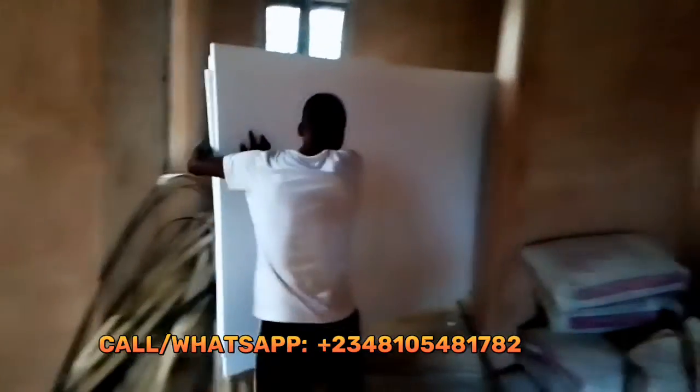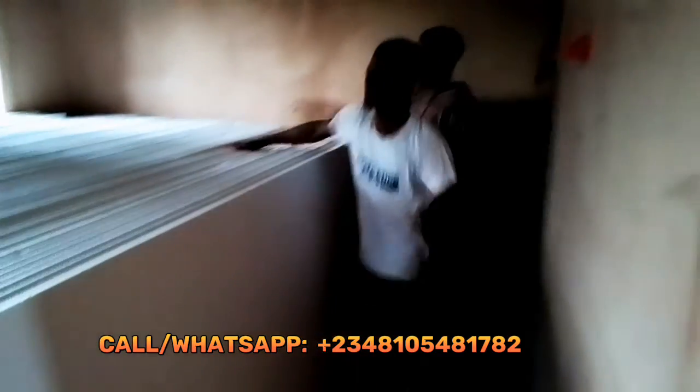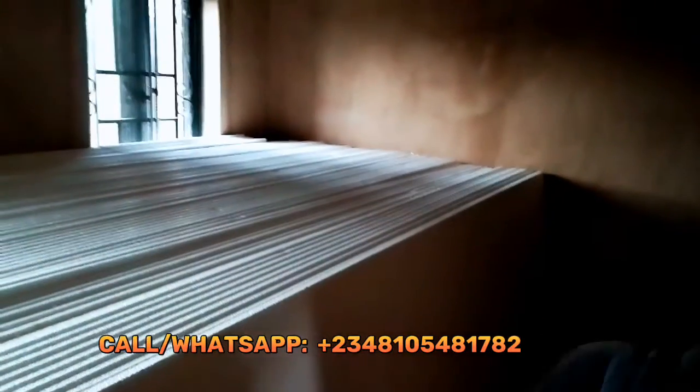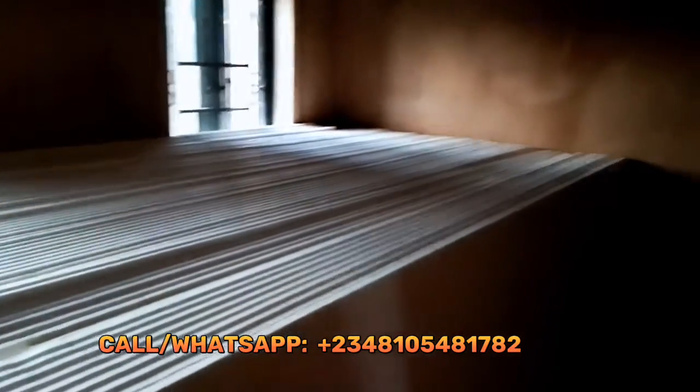Thank you for watching. Don't forget to subscribe, share, and like the video if it helped you. If you have any polystyrene ceiling design anywhere in Nigeria, we can get it done for you. See you in our next video — this is the Africa Decor YouTube channel. Thank you for watching. I'm Lucas Sullivan.